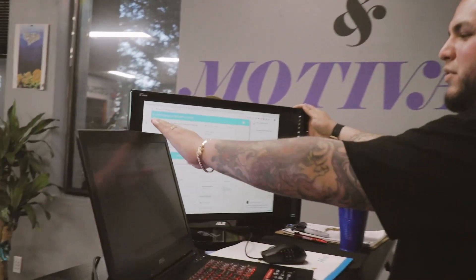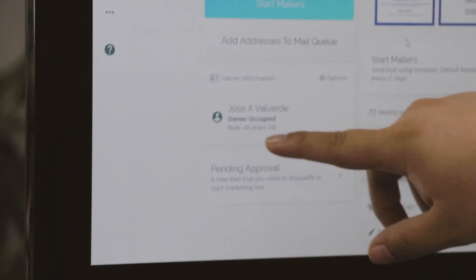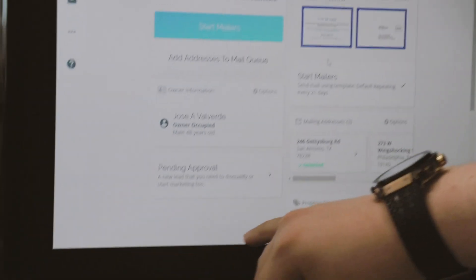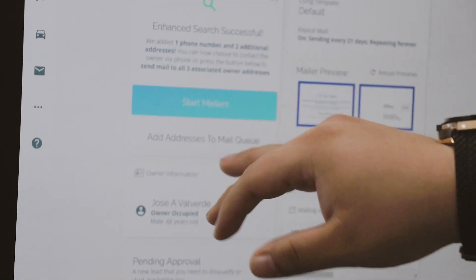So when you put the information into Deal Machine, you're able to see a couple of things. You see that the owner right here is 48 years old — so he's already kind of an old-timer. Not only that, but this is an owner-occupied property, so he's living in the house. And just by clicking on Enhanced Search, I can do so much.